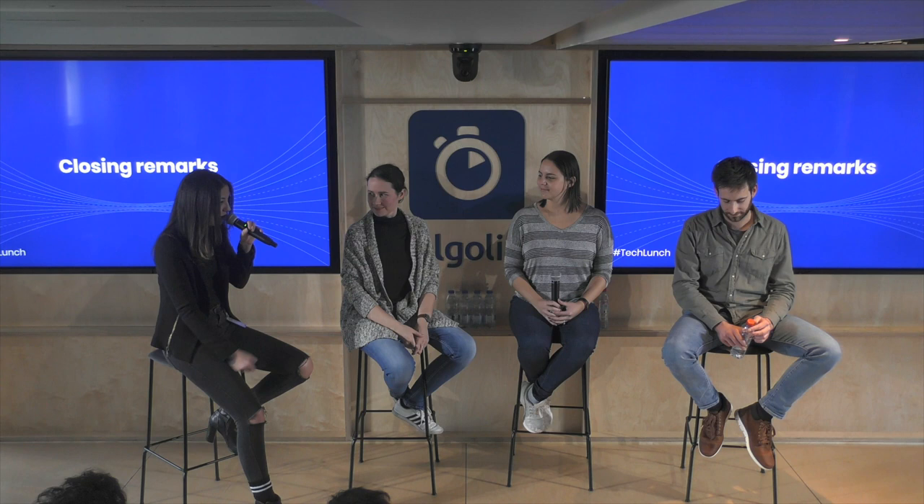Thank you so much to the three of you for all the answers. Now it's the turn of everybody else — if you have questions or remarks, feel free.